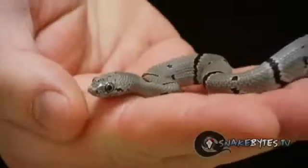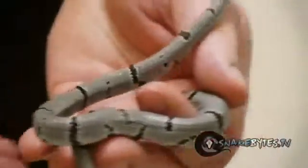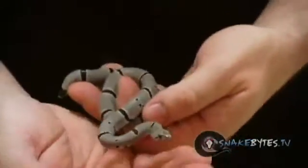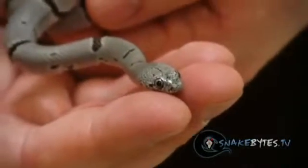Another animal that just gives us fits as a baby are these gray-banded king snakes. They're just so awesome looking, so I've got to keep them, but it drives me crazy to get these guys to feed. It's because they actually eat lizards in the wild, mainly swifts. It's not just practical to feed baby lizards to our snakes for really two reasons: one, lizards can carry parasites and we don't want to give them to that animal; second, they're very costly. Obviously rodents are the way to go.